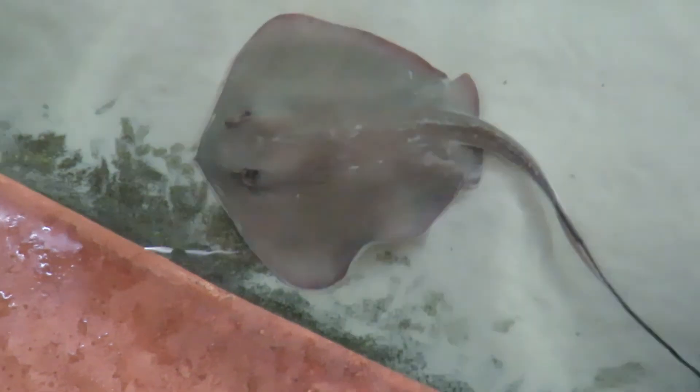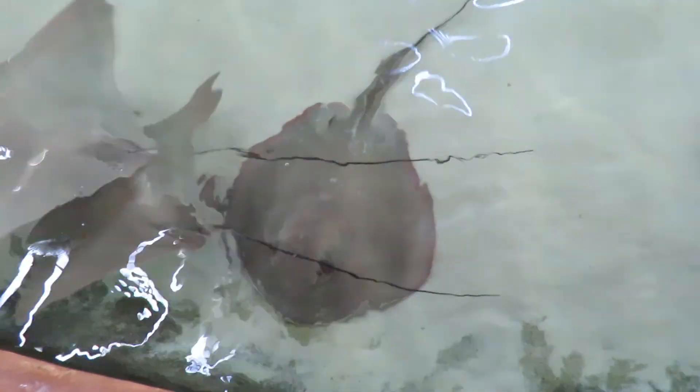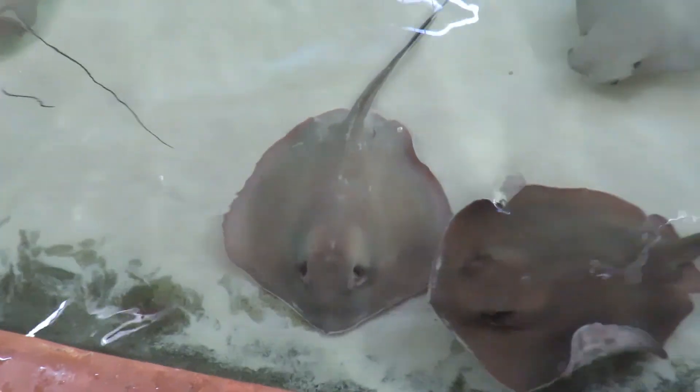This is the blunt nose ray. There are two females in here. And then there's a tinier one that has like pink edging, and that's an Atlantic one.